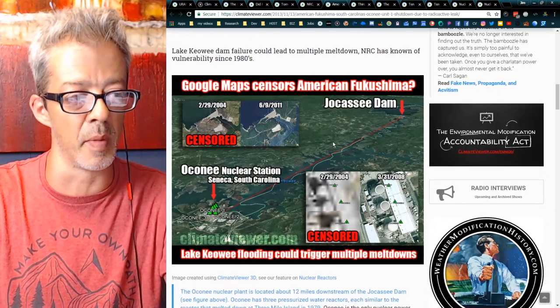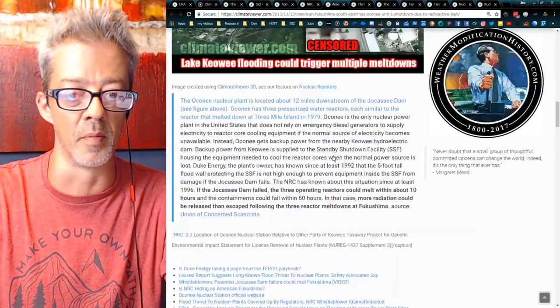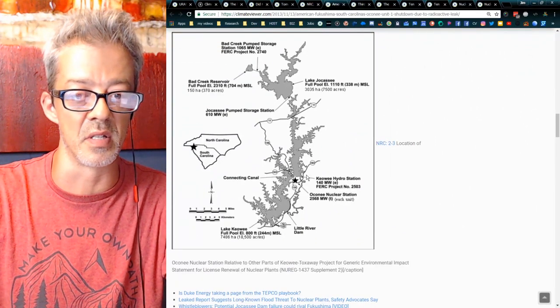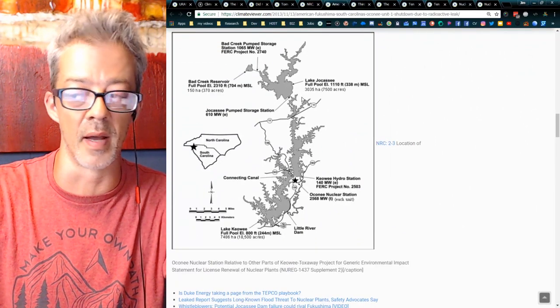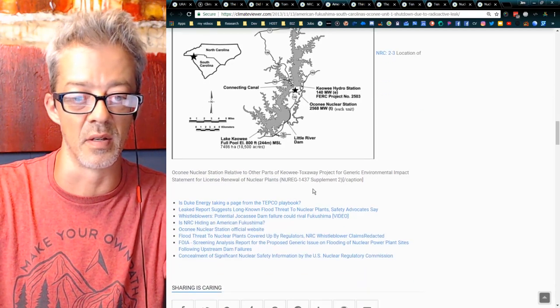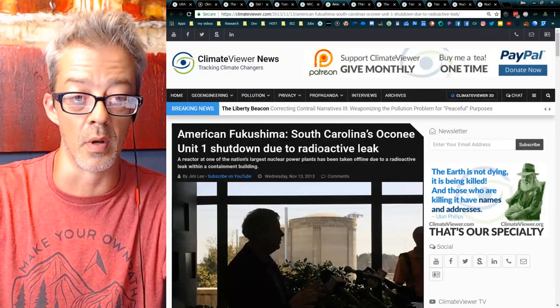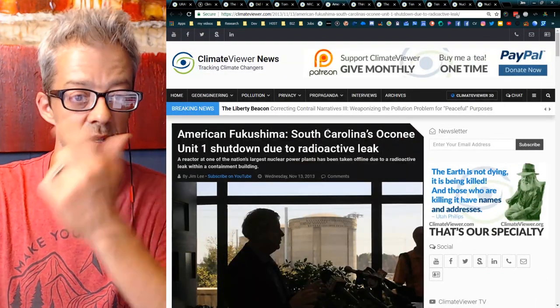That's what I call the American Fukushima. It's a big problem. The NRC has known about it for quite some time. There have been no preparations taken to keep this from happening. It is still an issue, and it scares the hell out of me.